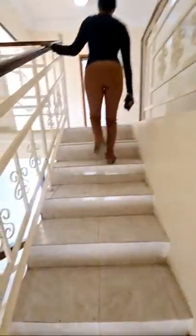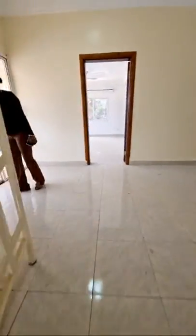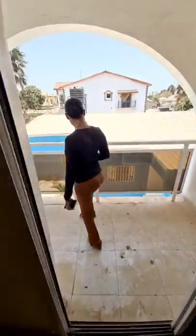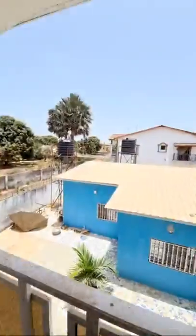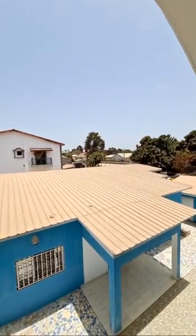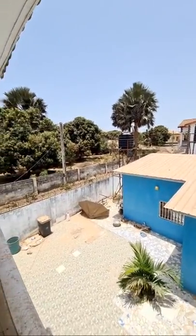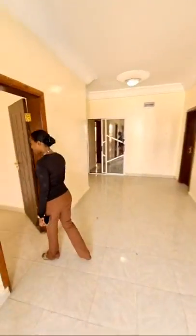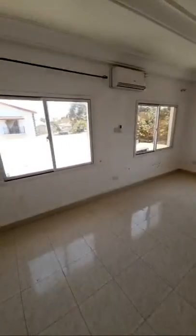We're going upstairs now. Shout out to your family. This is the back balcony — you can see the community from out here. It's also Borewell — there's a Borewell tank right here, powered by Nowak. Then the bedroom and bathroom.